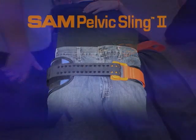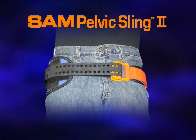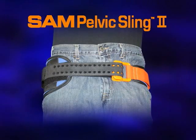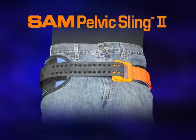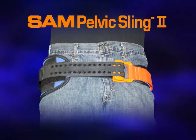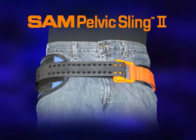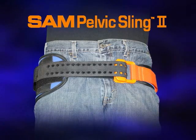The anterior section of the sling is sufficiently narrow to allow for examination, catheterization, and access to the femoral vessels. Anterior external fixation can be applied without removing the sling. Also, the belt portion may be trimmed in certain areas if access is limited.